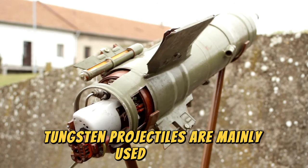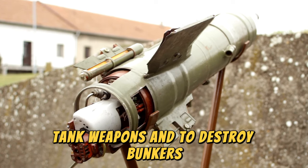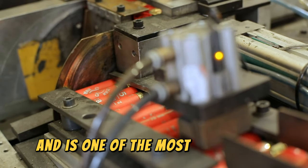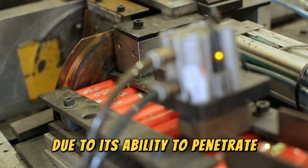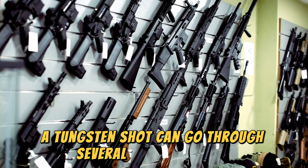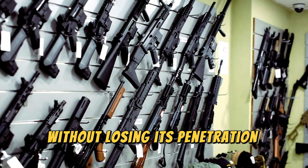Number 2: Tungsten Projectiles. Tungsten projectiles are used to penetrate the most resistant armor. Tungsten can pass through several layers of steel without losing its penetration capacity, thanks to its extreme hardness and high density.